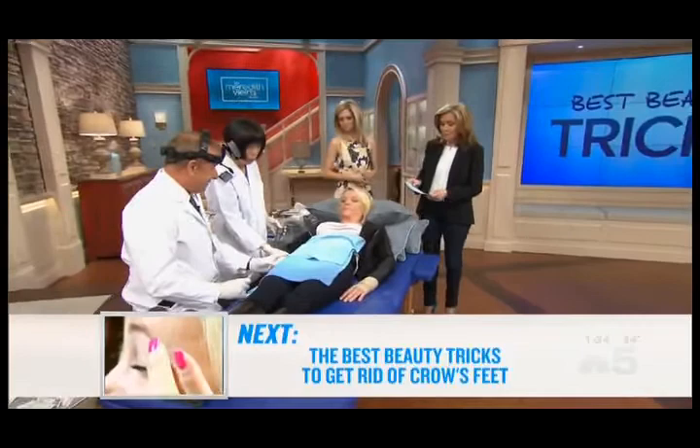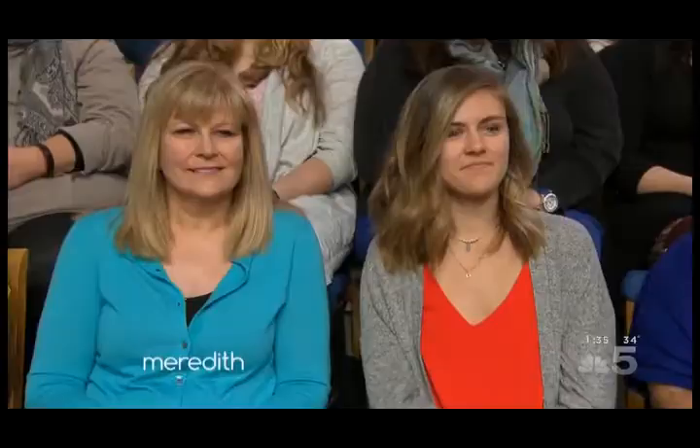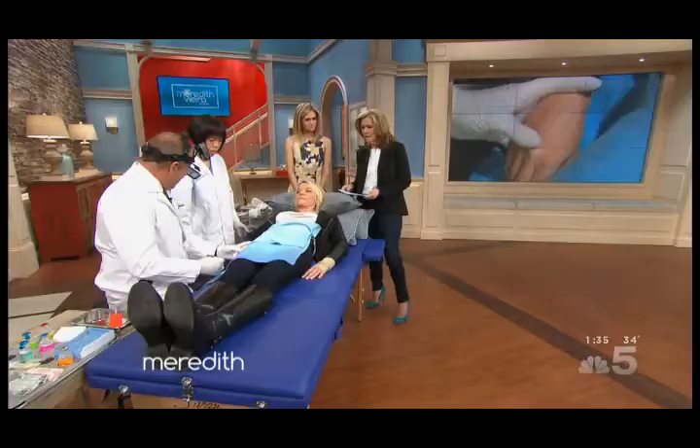Here's Dr. Luis Navarro, Medical Director of the Vein Treatment Center, here with his assistant Cindy and patient Julie. So, Julie, what are you getting treated? It's my hands. Your hands. Okay, so I'm going to let you do the procedure — talk us through it as you're doing it.